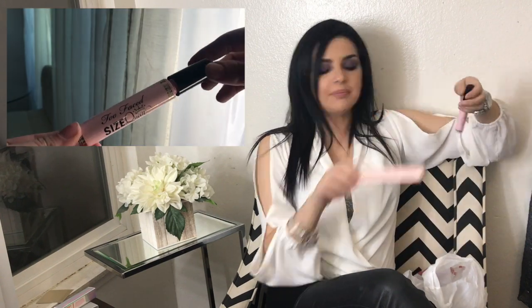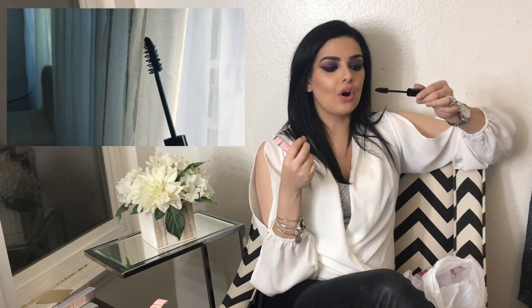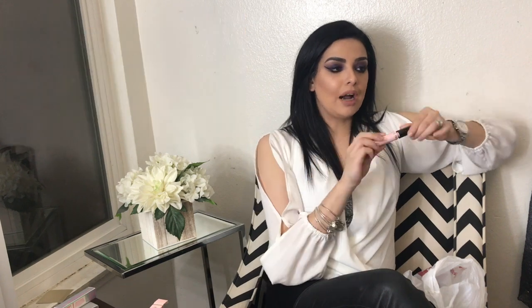Then I ended up picking up a mascara — this one was $10. I don't like spending more than about eight dollars on mascara, but this one is from Too Faced and it's called 'Size Queen.' The packaging is really pretty, as Too Faced always has. The wand is very thick with really thick spirals, so it might be hard to get into the corner of your eyes on the bottom lashes without getting mascara everywhere.